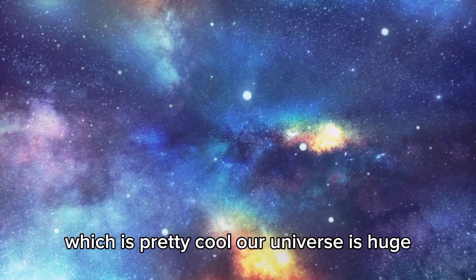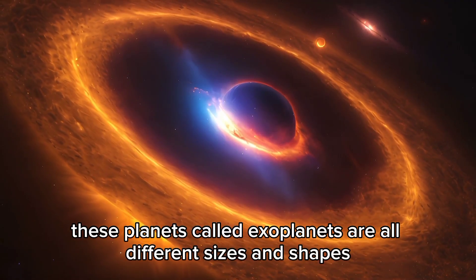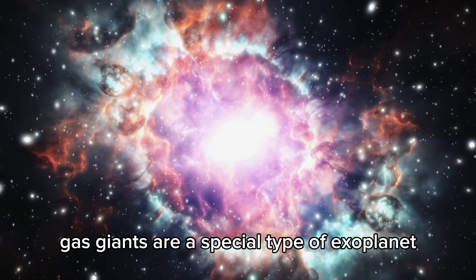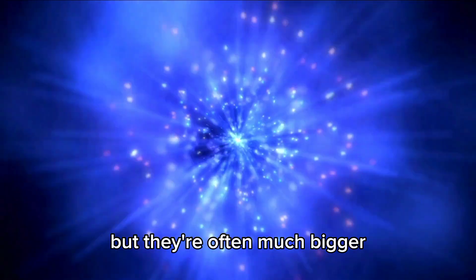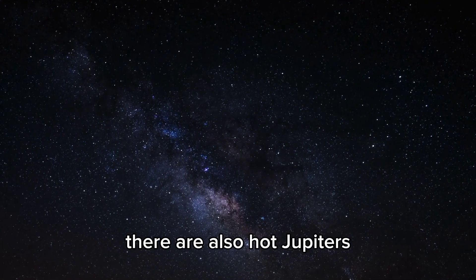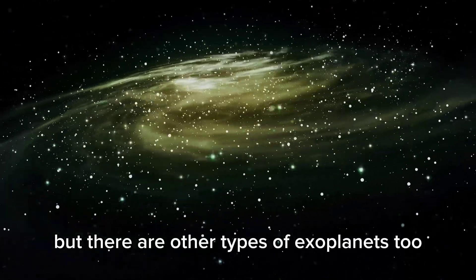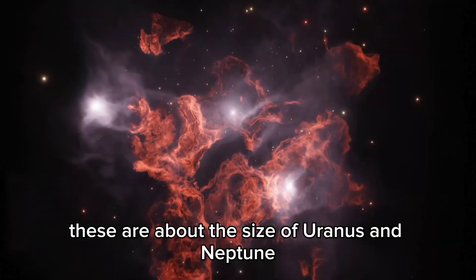Our universe is huge and has lots of planets waiting to be explored. These planets, called exoplanets, are all different sizes and shapes. Some are like Jupiter and Saturn, while others are like Earth. Gas giants are a special type of exoplanet — similar to Jupiter and Saturn, but often much bigger. There are also hot Jupiters, which are gas giants super close to their stars and so hot that metals could melt on them. There are also Neptunian exoplanets, about the size of Uranus and Neptune.